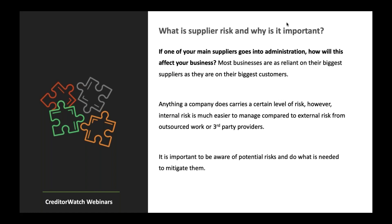Anything a company does carries a certain level of risk — that's an obvious one. However, internal risk is always much easier to manage compared to external risk from outsourced work or third-party providers. So it's important that we're aware of the risks that exist within our supply chain and do what we can to mitigate that risk. That's really what we're talking about today.